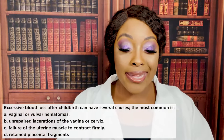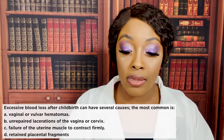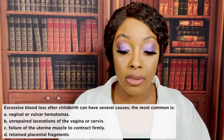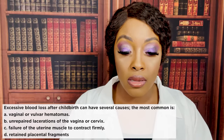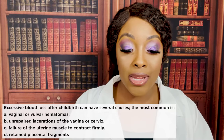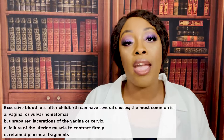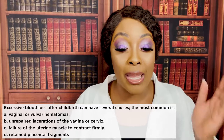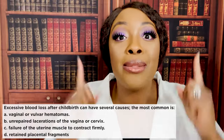Next question: excessive blood loss after childbirth can have several causes. The most common cause is: A) vaginal or vulvar hematomas, B) unrepaired lacerations of the vagina or cervix, C) failure of the uterine muscle to contract firmly, or D) retained placental fragments. The correct answer is C — failure of the uterine muscle to contract firmly. That boggy uterus is the number one cause of postpartum bleeding.